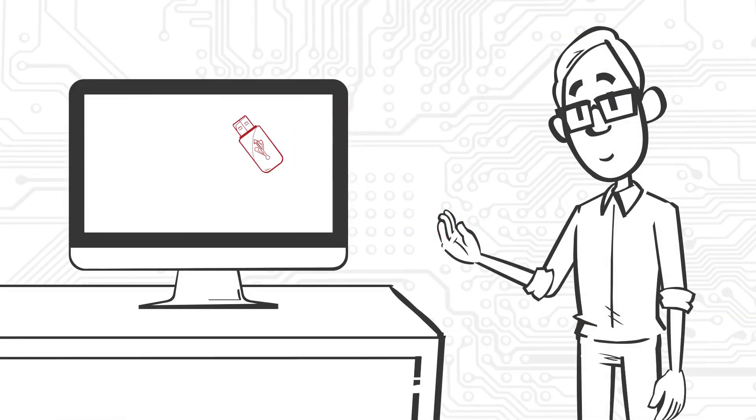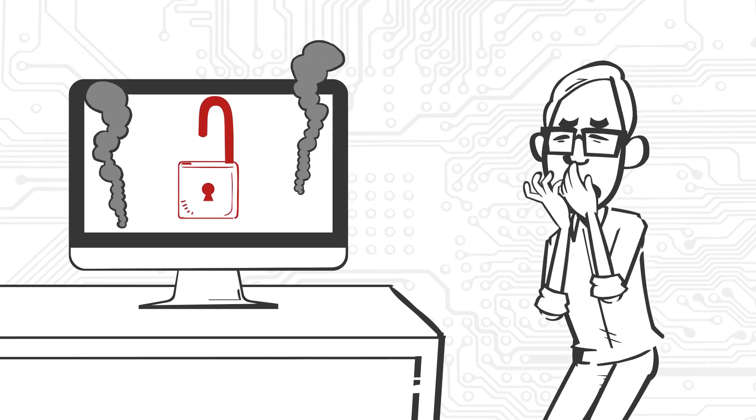3. Infected software or media. Downloading software from unofficial sources or using unknown USB drives can hide ransomware.